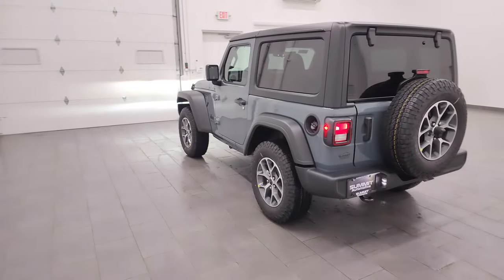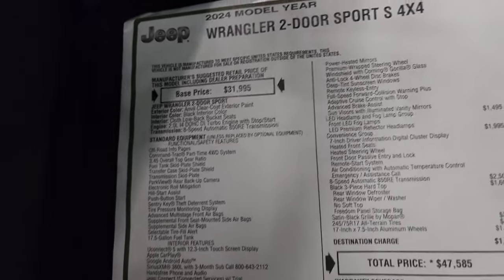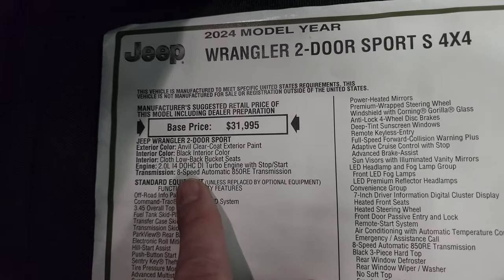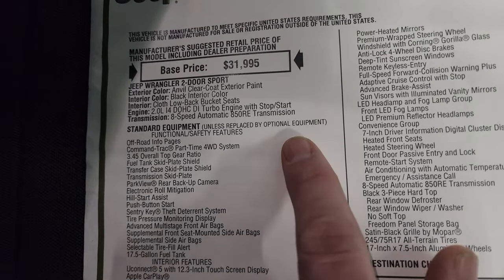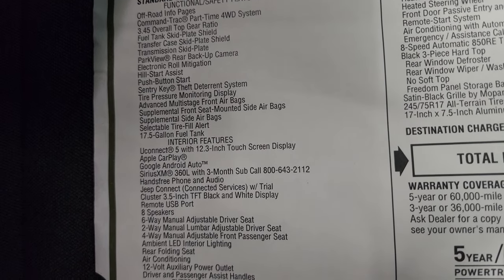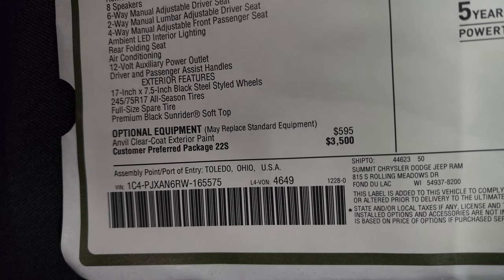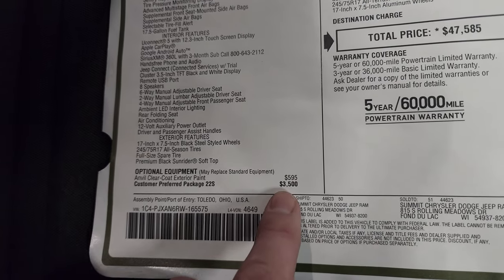I'll turn the lights back on and we'll check out that original window sticker. You get the two-door Sport S package, two-liter turbo, eight-speed automatic transmission — 270 horsepower, 295 foot-pounds of torque. Everything on your left is standard equipment including off-road info pages and the Command-Trac part-time four-wheel drive system and the Uconnect with 12.3-inch touchscreen display. Optional equipment starts with the Anvil clear coat at $595. The 22S Sport S package is a $3,500 value.